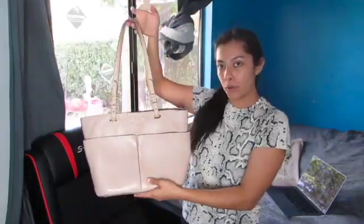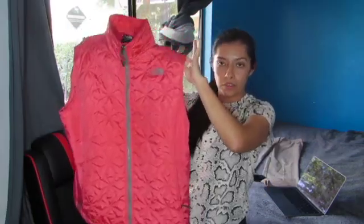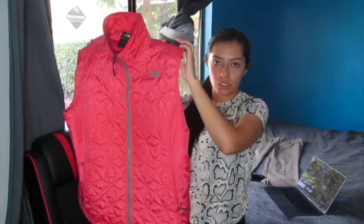Next I have this Michael Kors bag in the color beige. I also have this women's North Face puffer vest in a size extra large.